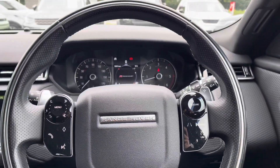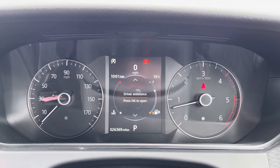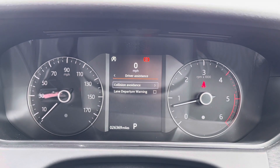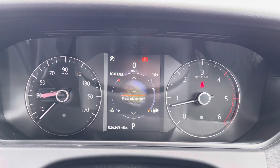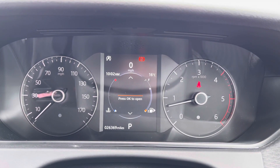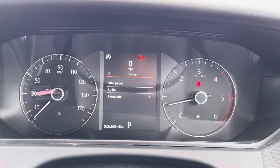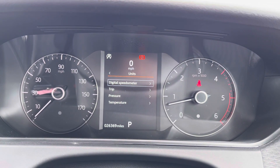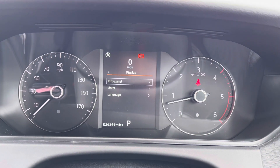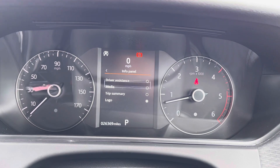This is finished off beautifully with chrome Range Rover badging. You can adjust the settings on the display just above, and as you can see within each section there are multiple options to suit your preference. This vehicle has done 26,369 miles, however this is subject to change due to test drives.